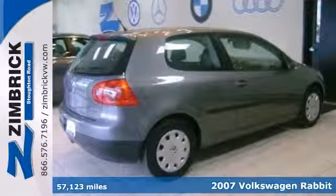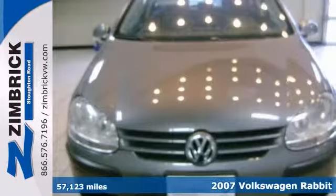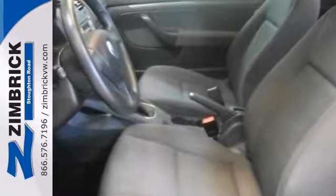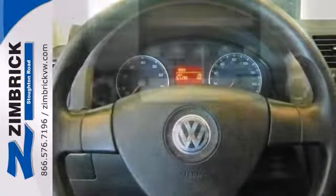We welcome your interest in this certified 2007 Volkswagen Rabbit S. Its many features include traction control, brake assist, and the passenger airbag sensor. It has heated seats, a CD player, keyless entry, and heated mirrors.